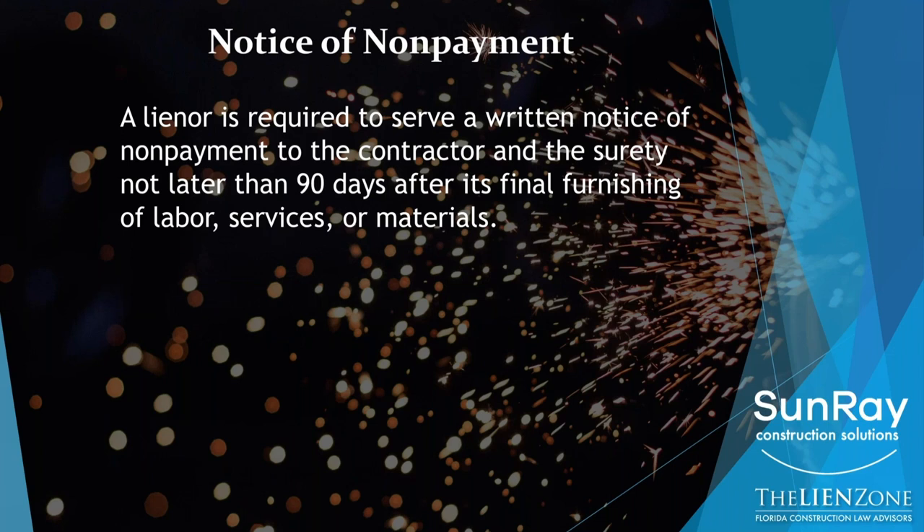The notice of nonpayment is the second document that needs to go out. You do need to serve this document on private projects. A notice of nonpayment is a document in writing, needs to be sworn to just like a lien, and it needs to arrive at the contractor and surety's office no later than 90 days from your last work or delivery of materials on the project.